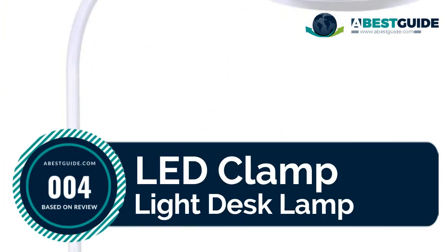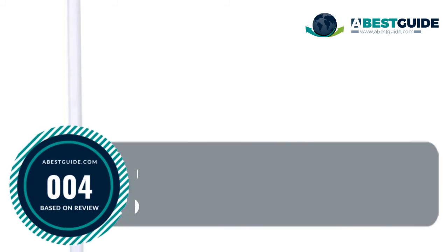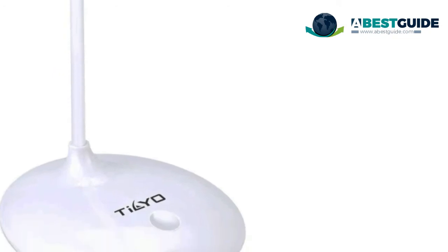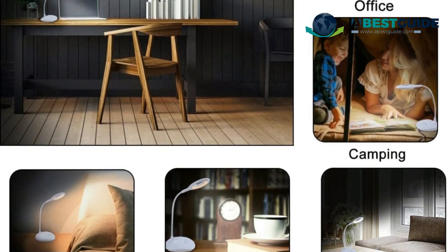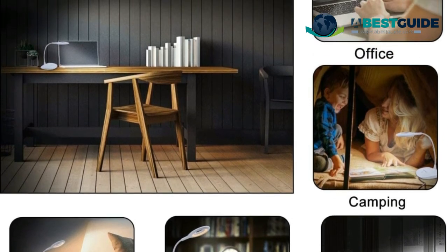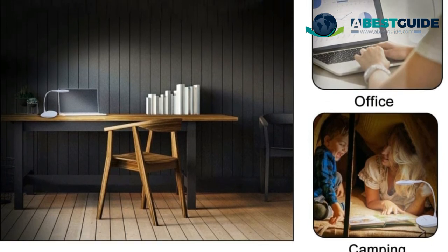Number four: LED clamp light desk lamp. This LED desk lamp features flicker-free, anti-glare light for dorm, office, bedroom, study, and reading use, relieving eye fatigue. The dimmable touch-control table lamp offers three brightness levels and two color temperatures to meet your different needs. As an eco-friendly LED desk lamp, it consumes 80% less power than traditional incandescent lights.